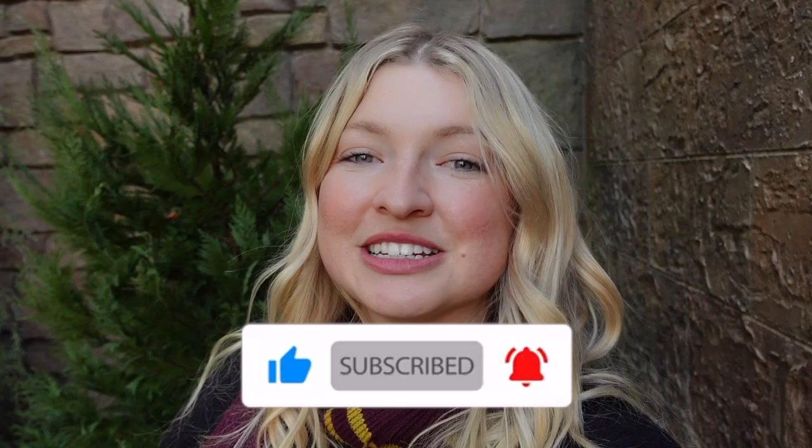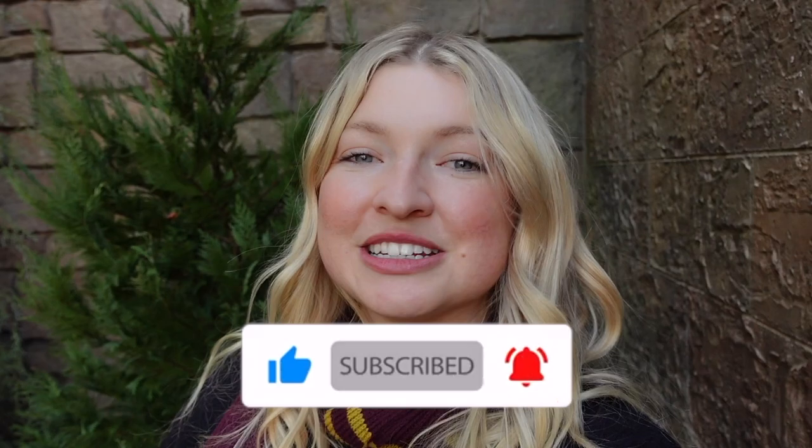I'm going to go ahead and wrap up today's video right here. I hope you enjoyed today's vlog, and as always if you liked today's video please give me a big thumbs up, don't forget to subscribe and turn on your bell notification so you're notified when my next video uploads. Thank you guys so much for watching — have a great day, bye!